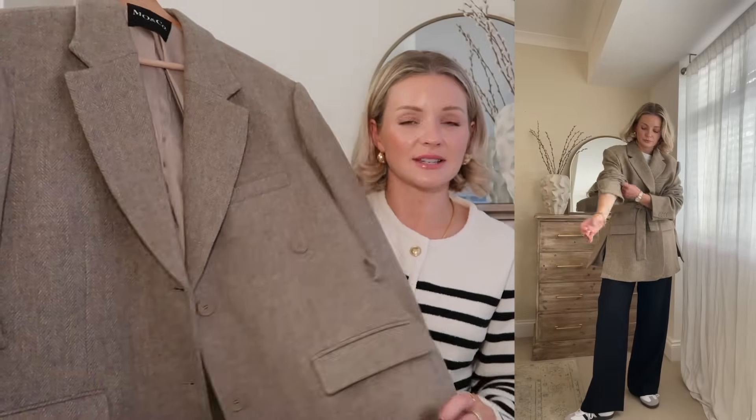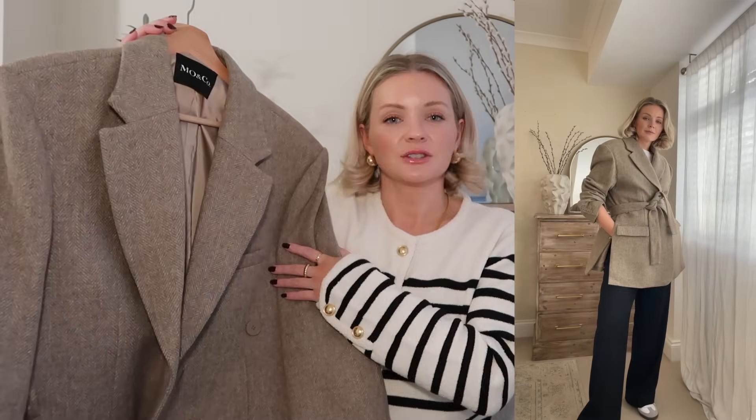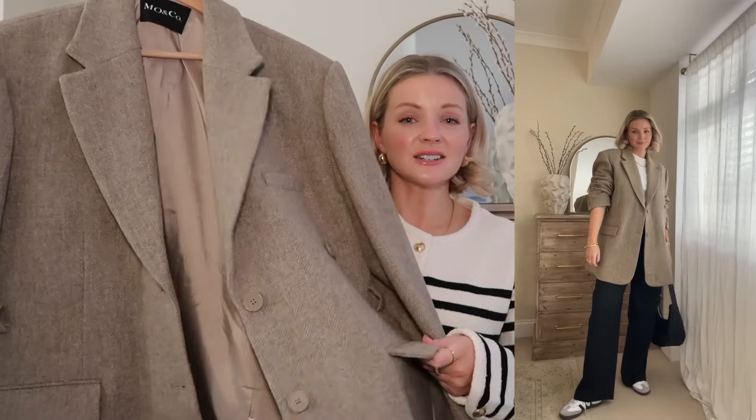Or you can take the belt off and just wear it as an oversized blazer — I love both ways. It's so nice to have more than one way to wear a particular item. If you want to dress it up, cinch in the waist; for a more relaxed feel with trainers, wearing it undone without the belt is also such a nice way.